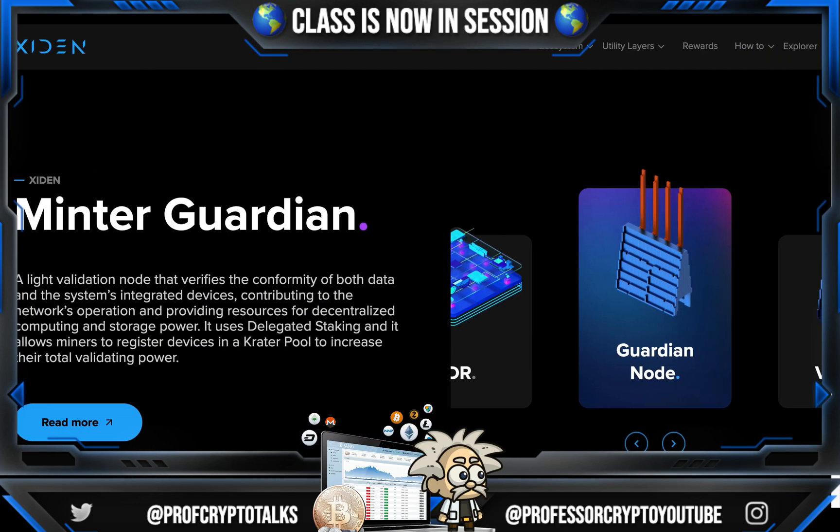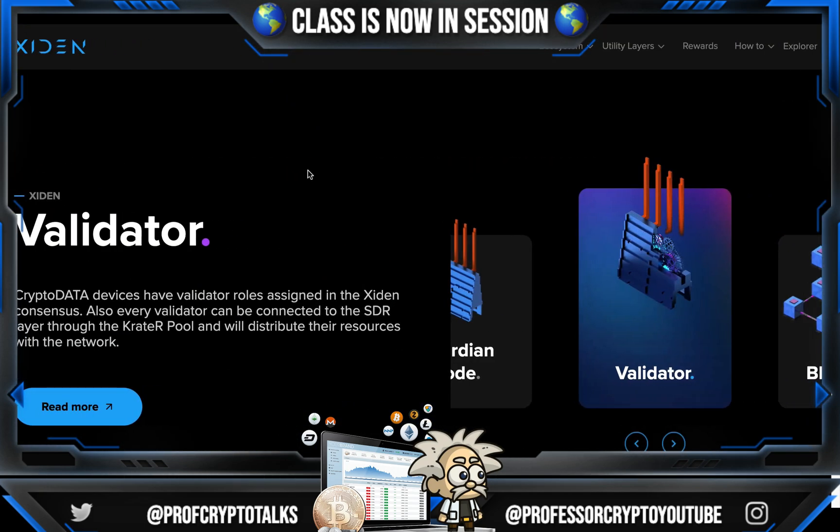Guardian Node — this is the Minter Guardian, a light validation node that verifies the conformity of both data and the system's integrated devices, contributing to the network's operation and providing resources for decentralized computing and storage power. It uses delegated staking and allows miners to register devices in a creator pool to increase their total validating power. Last but not least, we have the validator. Crypto Data devices have validator roles assigned in the Zayden consensus, and every validator can be connected to the SDR layer through the creator pool and will distribute their resources with the network.